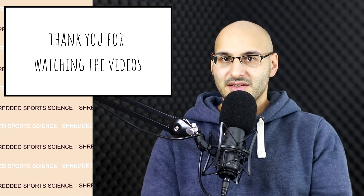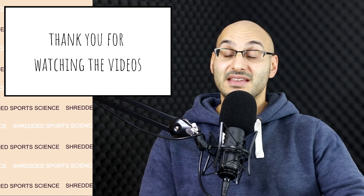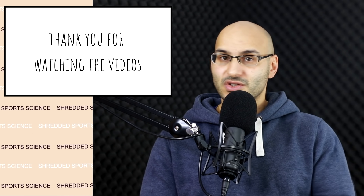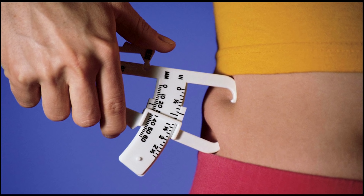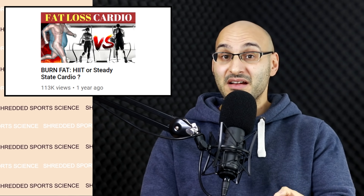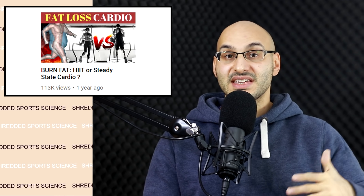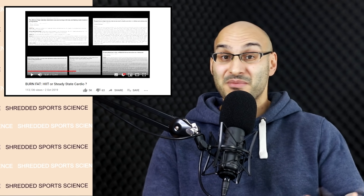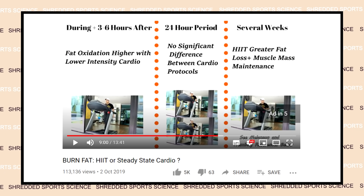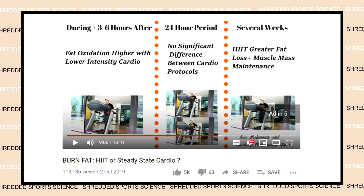Thank you for taking the time to watch this video — the support has been amazing. For some practical application: when we think about burning up fat, many people think about cardio as one way of contributing towards this. I have a video comparing lower intensity to higher intensity cardio protocols linked below. Both protocols have advantages and disadvantages, and it really comes down to you applying it to yourself, as basically all concepts do.